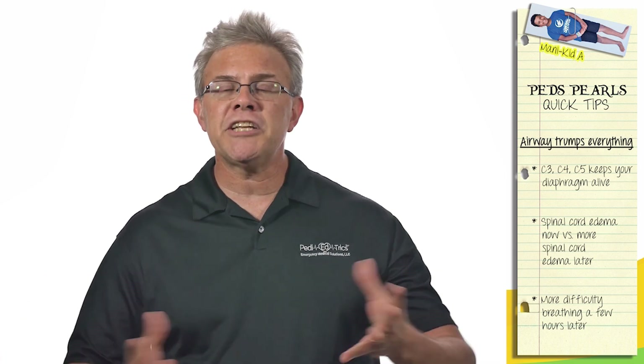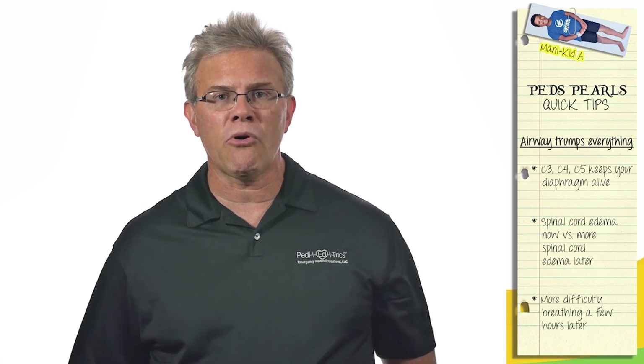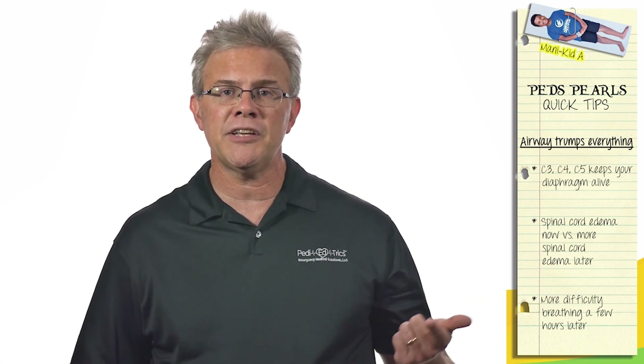But when you're dealing with trauma, specifically with spinal cord injuries, most importantly remember: C3, C4, C5 keeps your diaphragm alive.